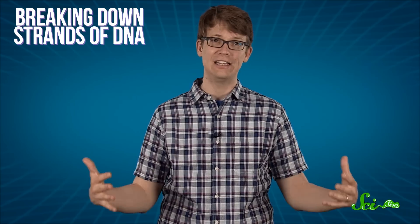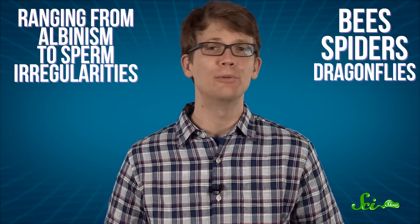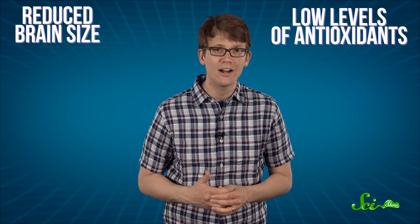The ionizing radiation that so efficiently killed the trees and fungi had a similar effect on some animals. Radiation damages living tissue in a variety of ways, including breaking down strands of DNA. This likely explains the collapses observed in populations of bees, spiders, and dragonflies, with mutations ranging from albinism to sperm irregularities. Some bird populations, meanwhile, have been found to suffer from disruptions of the nervous system and reduced brain size.